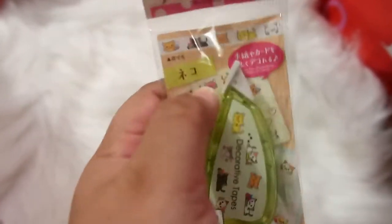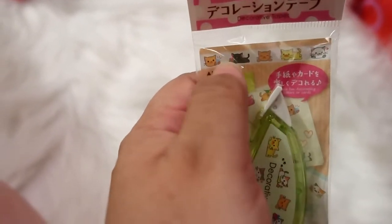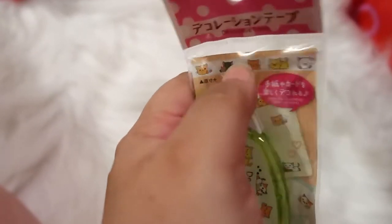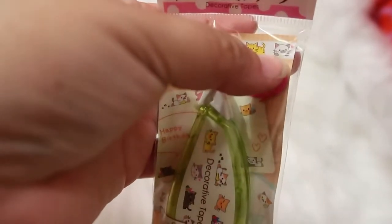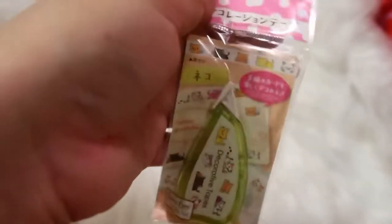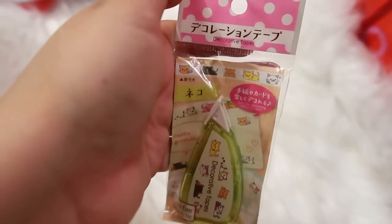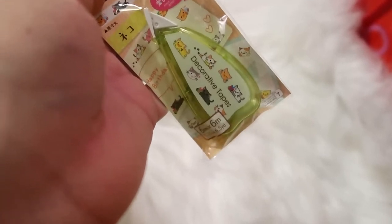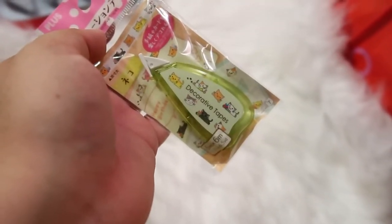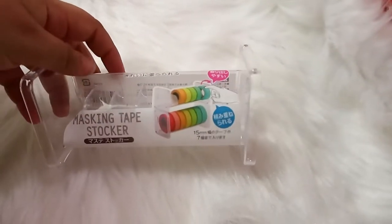I also got some decorative tape — it's kind of like white-out tape, but instead of leaving a white line it leaves a little printed design on your paper. You can use it to decorate a card, paper, or a letter. They have different designs and I picked up a few; this one is the little cat design.